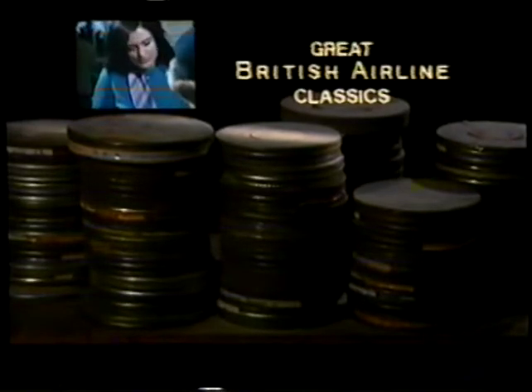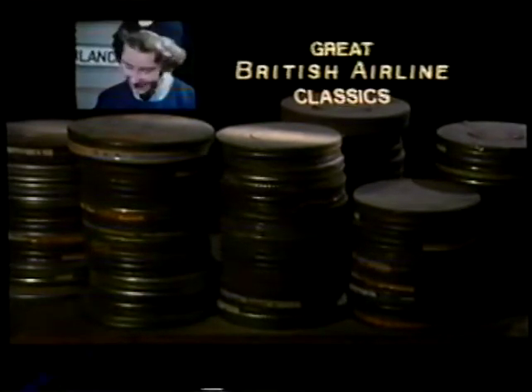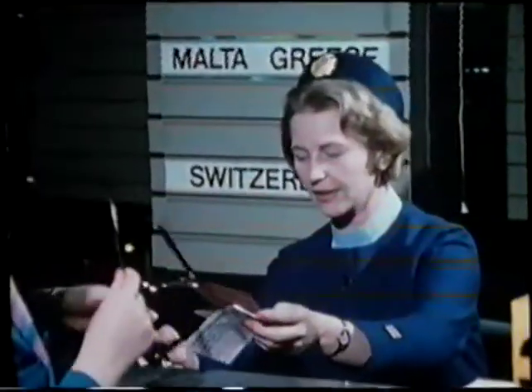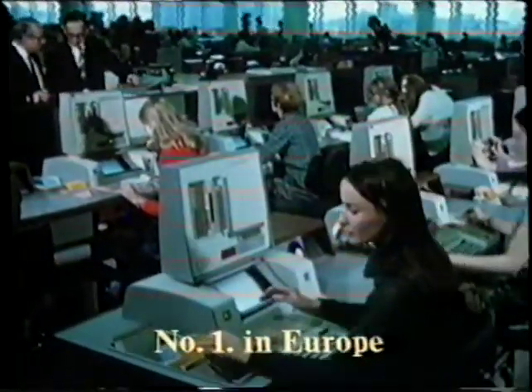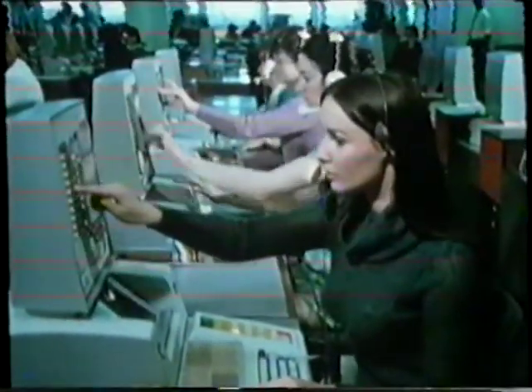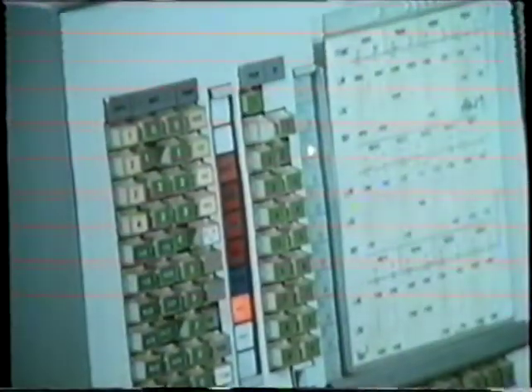The archive collection also includes more recent films like Number One in Europe, a promotional film for BEA giving a fascinating insight into the airline's operations and its vast European route network. What lies behind this simple booking? Well, it's anything but simple. In fact, it's Beacon — a vast computer complex which gives the BEA network an immediate reservation system and coordinates the many requests that make up a total service for business and holiday travellers.